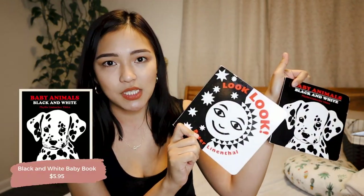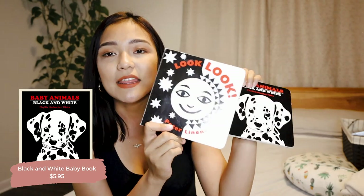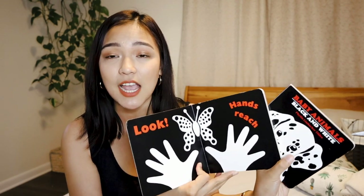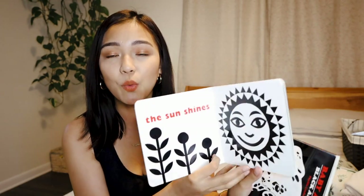For developmental items, I definitely recommend having some black and white books, especially when they're newborns — they love black and white and I think it's the only color they see. I would put her on the swing, take these out, and she just loved staring at them. It actually became one of our newborn routines, just flipping through black and white books. Definitely recommend black and white flashcards or books like these.